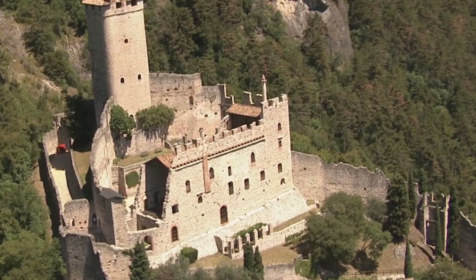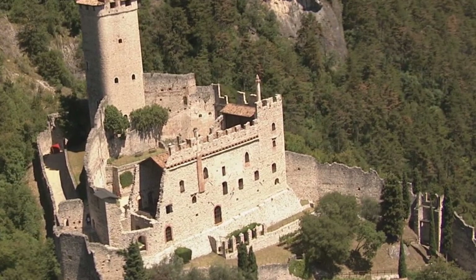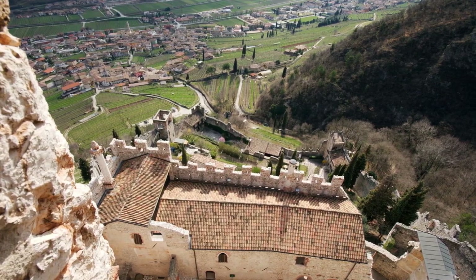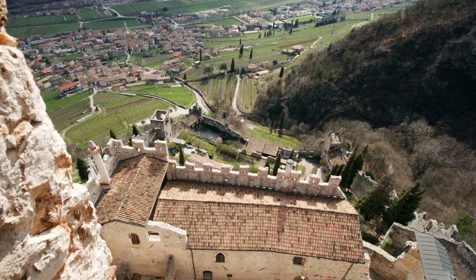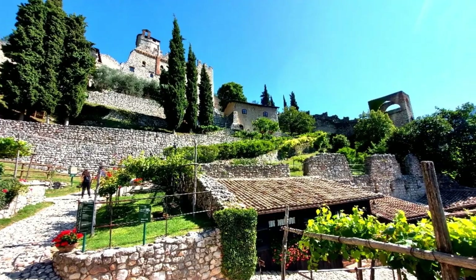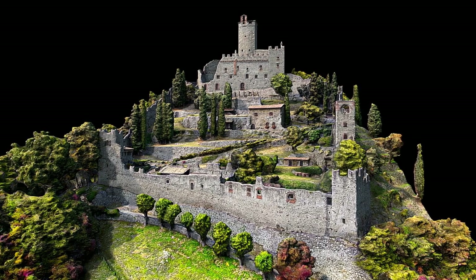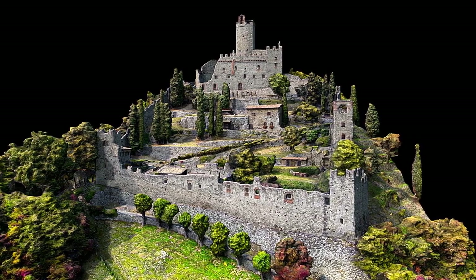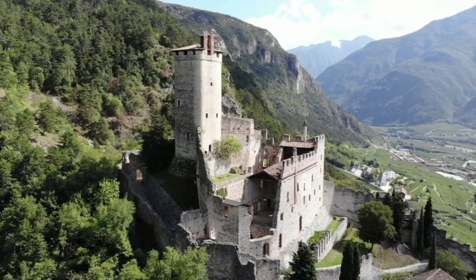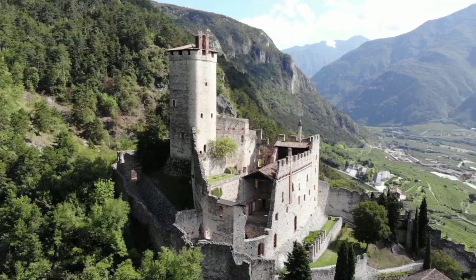The 30-meter-high Picador Tower is a perfect example of medieval military architecture and offers a breathtaking panoramic view of the Adige Valley. The castle walls, interspersed with towers and ramparts, are well-preserved and an impressive testament to feudal power. There is also a small vineyard within the complex, a tribute to the region's long tradition of winemaking. Today, Avio Castle is managed by FAI, Fondo Ambiente Italiano, which has helped to preserve and enhance this important historical and cultural site, making it a must-see destination for lovers of medieval history and architecture.